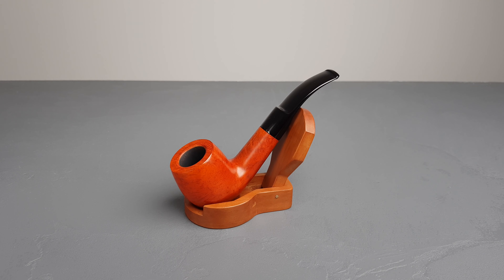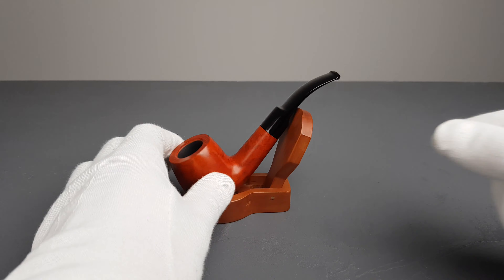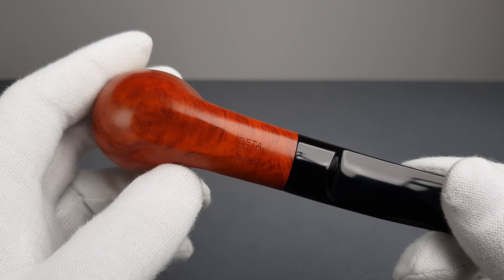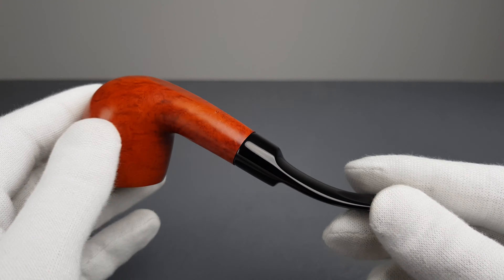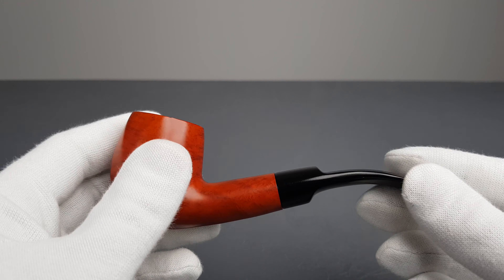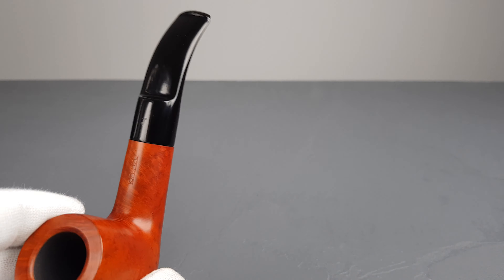Hello and welcome to another Pipes Pens and More presentation video. Let's have a closer look at the Lorenzo estate — this one is a bent-shaped Lorenzo Beta 8737, again with a smooth orange finish, but it's slightly different than the mini C.